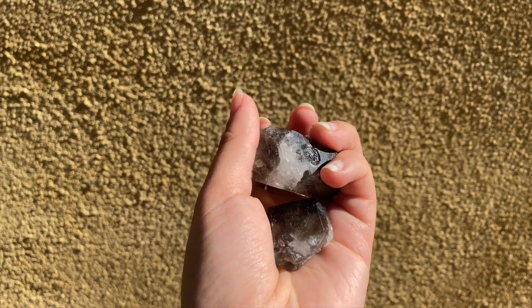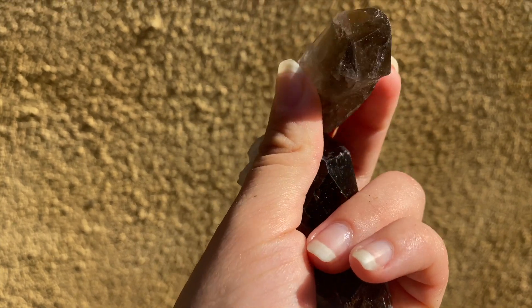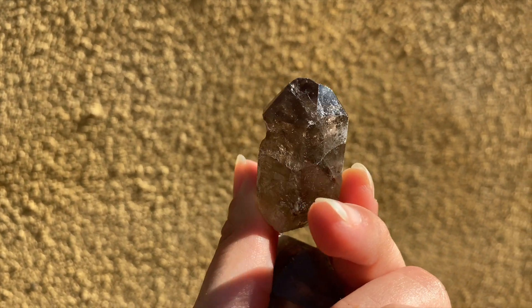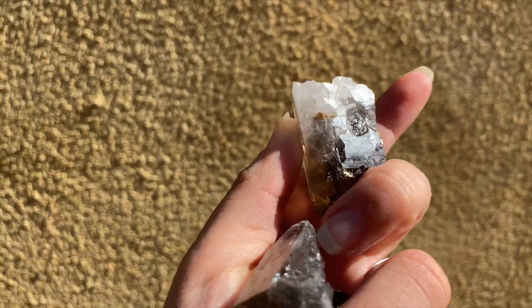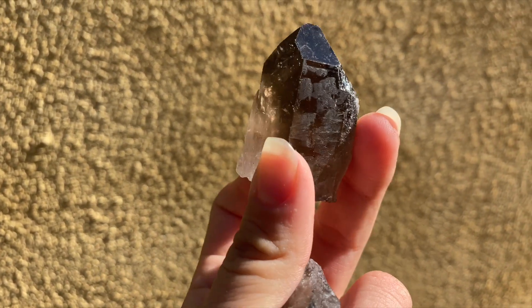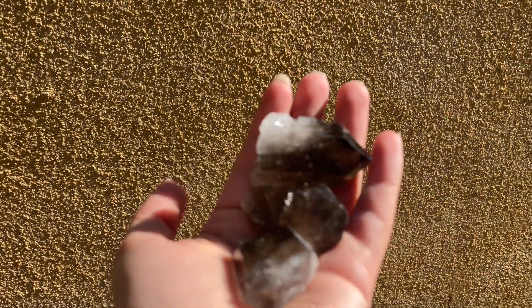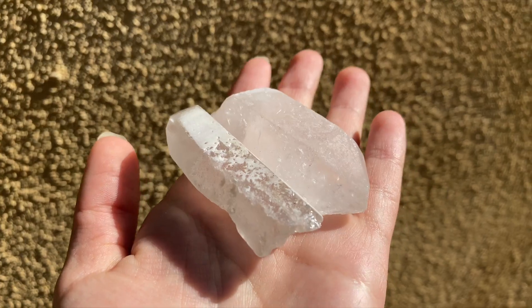Next is some raw pieces of smoky quartz — these are beautiful. I love smoky quartz; it has to be probably one of my favorite crystals ever. It's just so amazing for empaths, just for energy. Look at these — they're absolutely beautiful and I think they're the perfect size. Next up is clear quartz; I got two pieces for you guys.